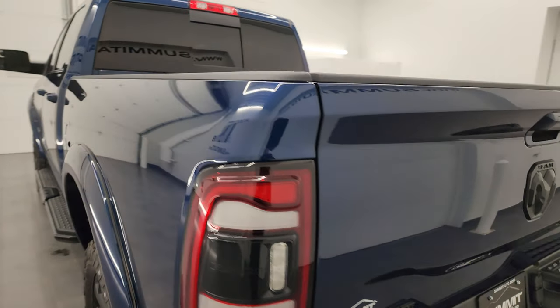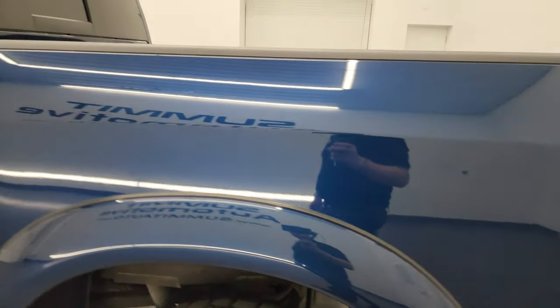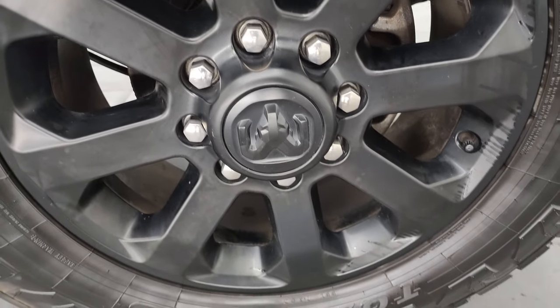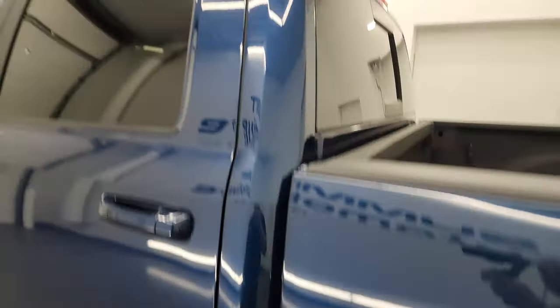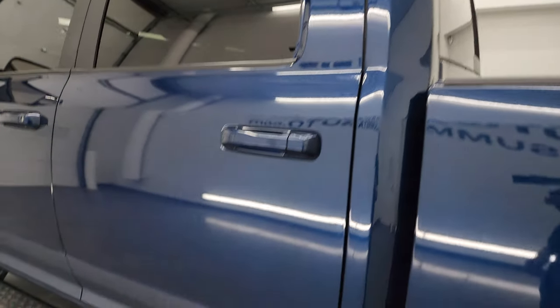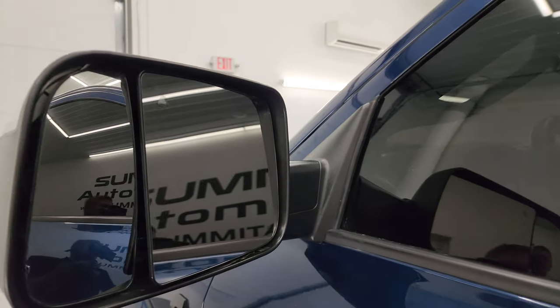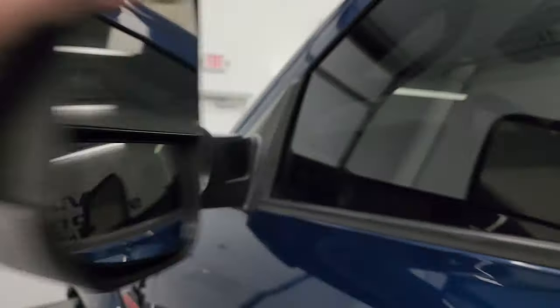Coming down the driver's side — just as clean as the passenger side, no major dents or dings on the box. The cab and doors all look really good. This one does have heated fold-up tow mirrors with blind spot monitoring and built-in directional signals — they fold up and back in like that.